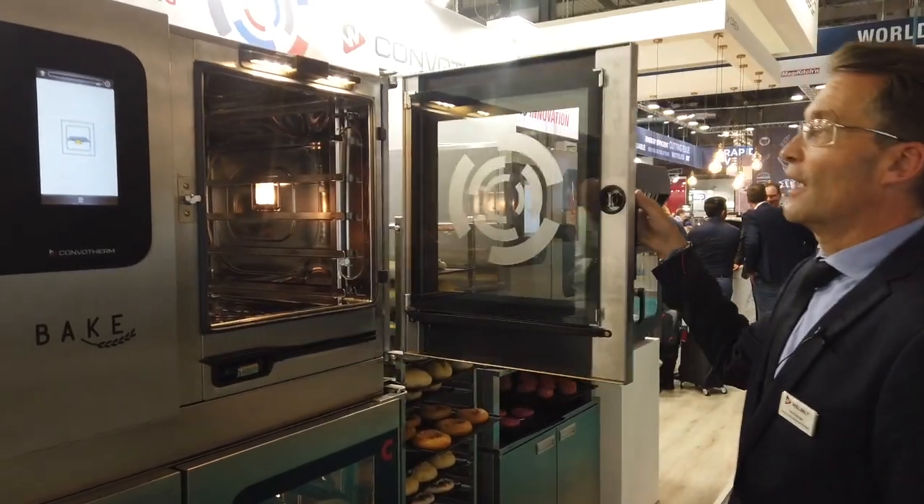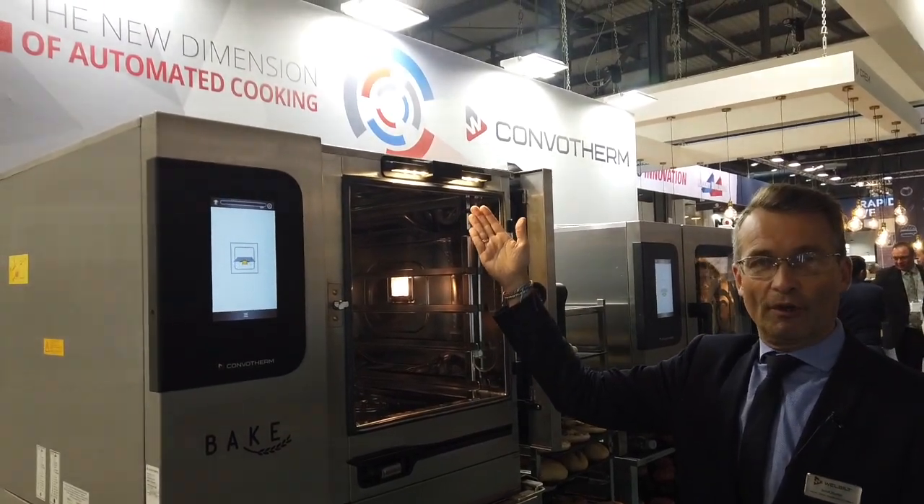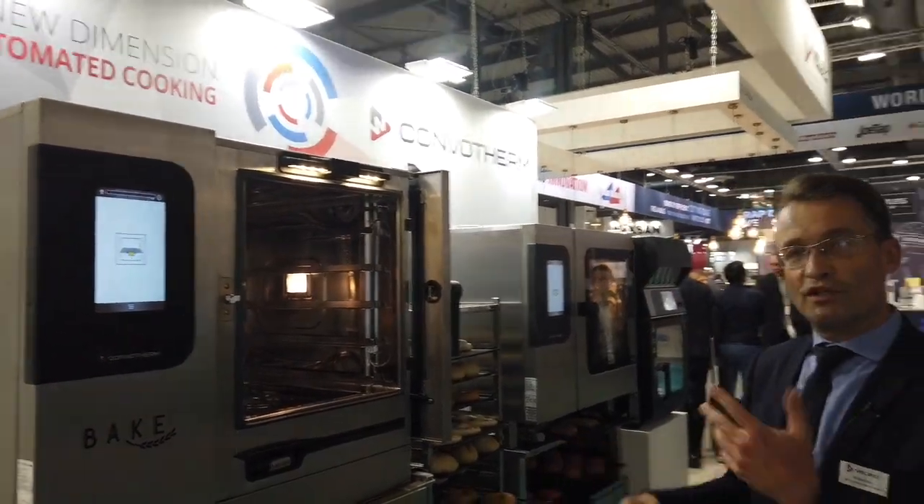How does it do that? It recognizes with the camera — with this module on top. It understands what is put in the oven and acts accordingly.